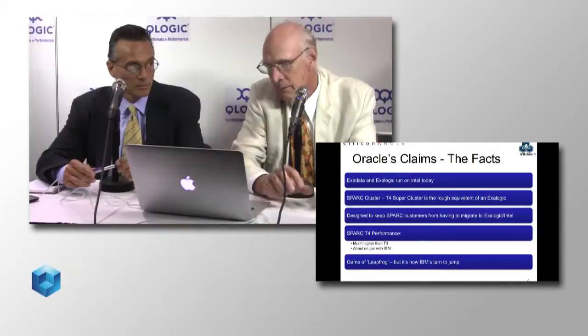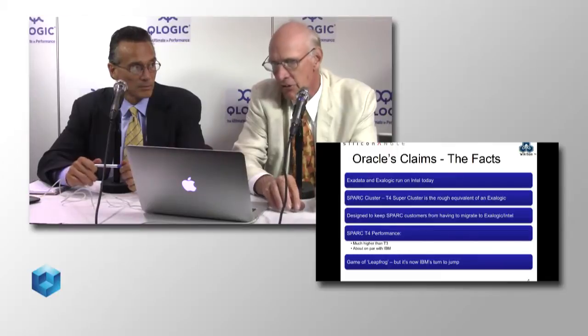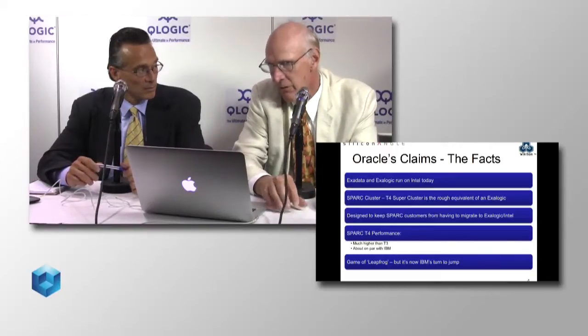IBM has a very substantial lead in terms of the largest single system at the moment. Oracle can still be successful by keeping their current customers happy. Competing with IBM for that single scale-up mainframe class and essentially conceding the broader market to Intel — yes, that's the dynamic.